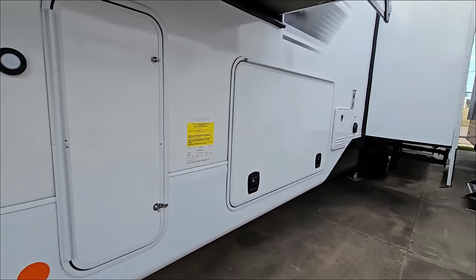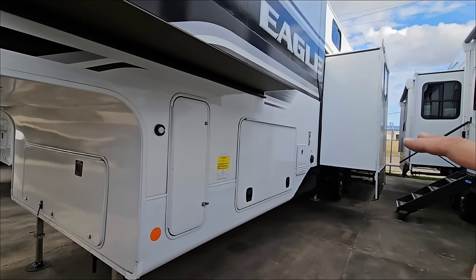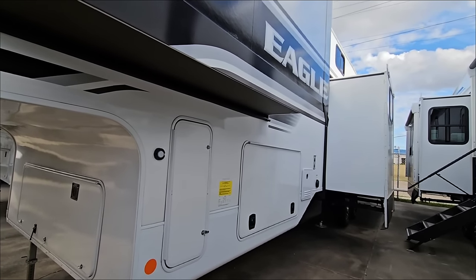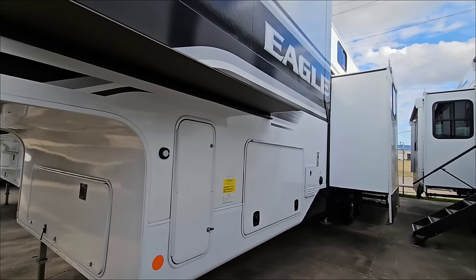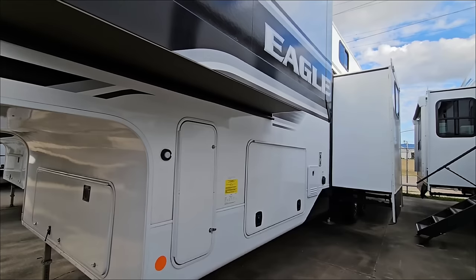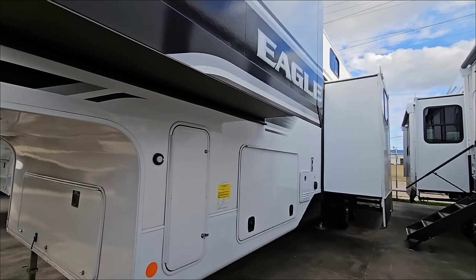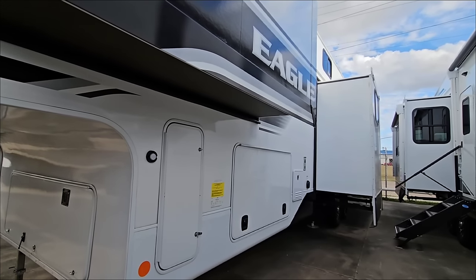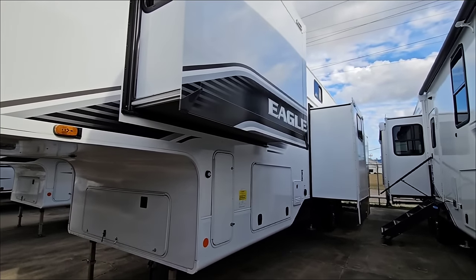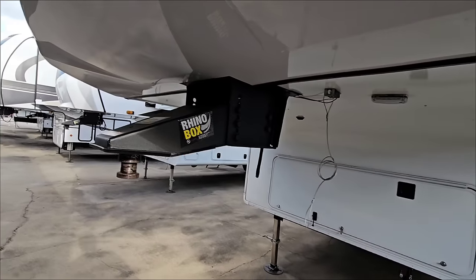It has E-rated Goodyear Endurance tires. The Eagle lineup sticks with Goodyear Endurance because they have a high enough load range, but on higher-end series like North Point and Pinnacle, Jayco has gone to Uniroyal H-rated tires because Goodyear Endurance doesn't go beyond E-rated, maybe F-rated at most — they don't offer G or H-rated tires. With that, let's take a look at the inside, then we'll come back out for the exterior.